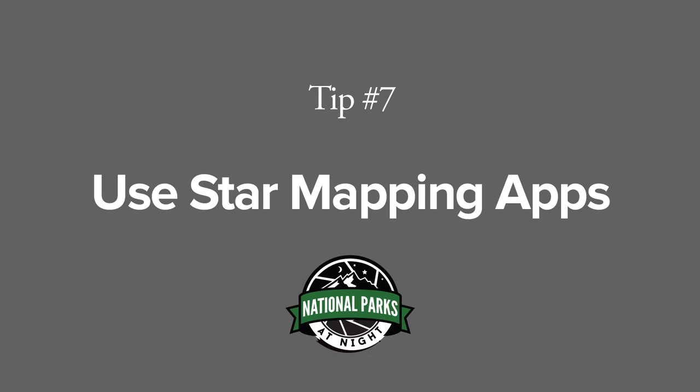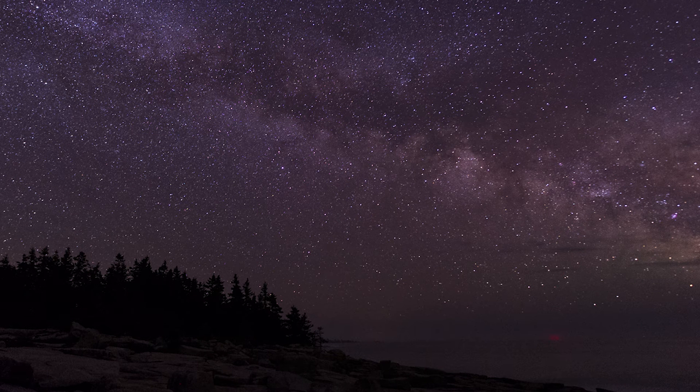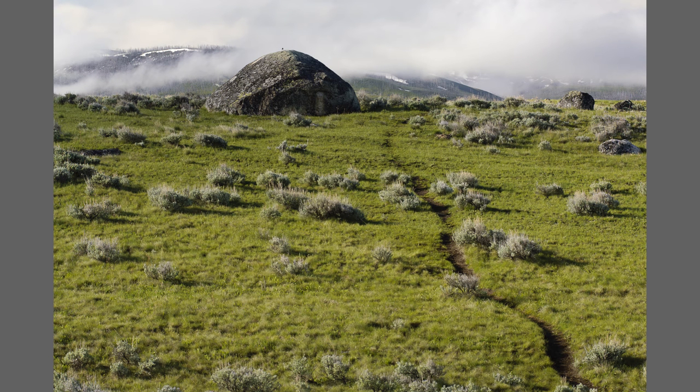Tip number seven: use an app to tell you what's in the sky above you. I use Skyview, which among other things can help you find the North Star if you want to shoot star trails. Tip number eight: check out hiking forums online. They're not photographers, but they're looking for the same thing we are — cool places to visit off the beaten path.